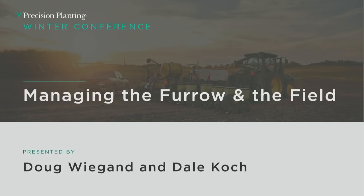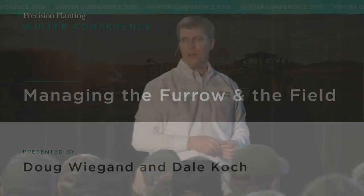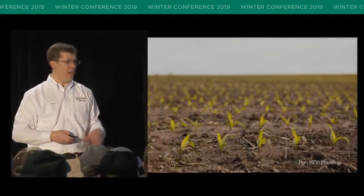I'll be joined in a little bit by Doug from our North American sales team — he's one of our leads for North America. We are going to talk about managing the furrow in the field. We're going to talk about it in four steps, four different pillars. I'm really going to focus on the seed, and Doug's going to branch out from that.